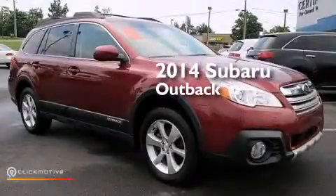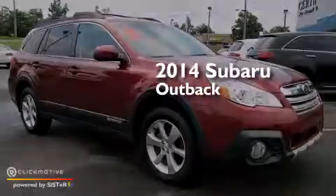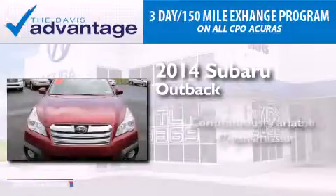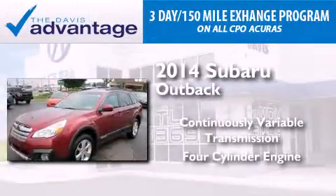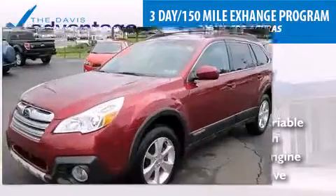This is a 2014 Subaru Outback. This wagon has a continuously variable transmission, a four-cylinder engine, and the added safety and control of all-wheel drive.